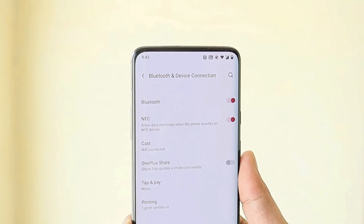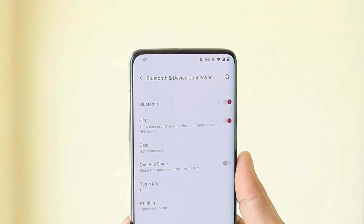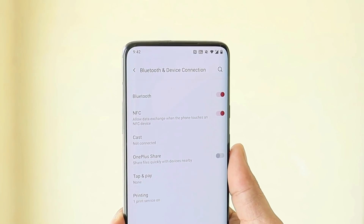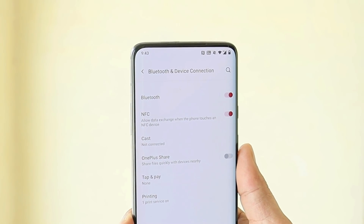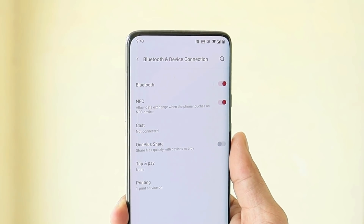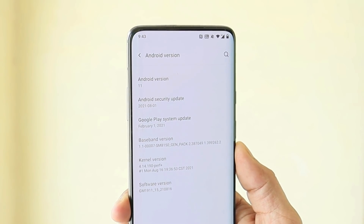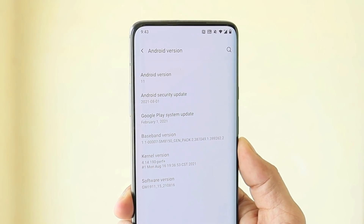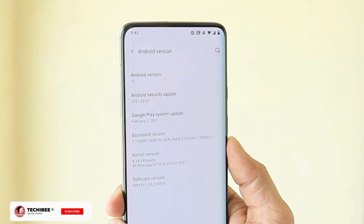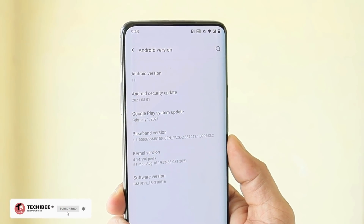The changelogs are only related to the system, in which they have done a few fixes related to NFC. I personally never used NFC on my OnePlus 7 or any OnePlus device, so I'm not exactly sure what issues people are facing — if you're aware, do let me know in the comments. The security patch has been updated to 1st August 2021. So OnePlus 7 users, do not expect anything new — it's just a minor 100MB update providing an NFC fix and a security patch.